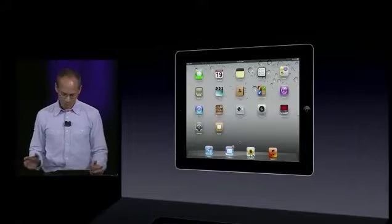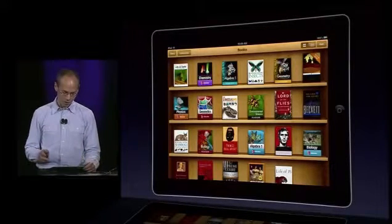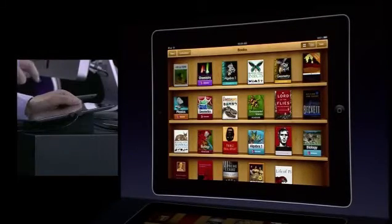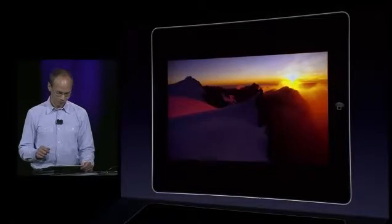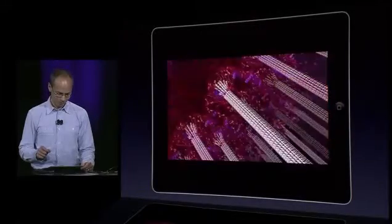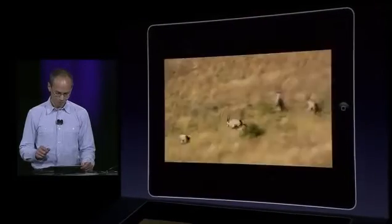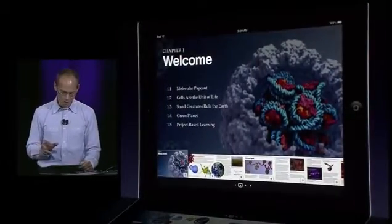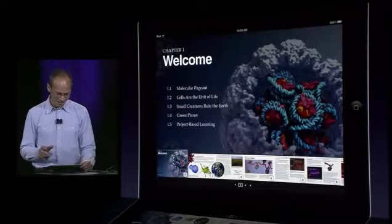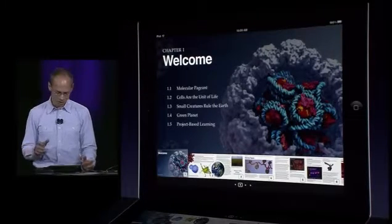Imagine I'm a high school student studying biology. I tap on iBooks and see all the books I'm using for school on this great shelf, including my textbooks. I'll tap on my biology book. This textbook starts with a great intro movie. I swiped past it to get to the table of contents, where I can use familiar multi-touch gestures to navigate.